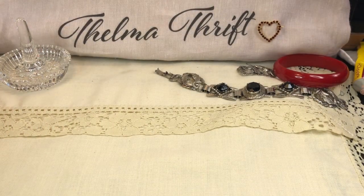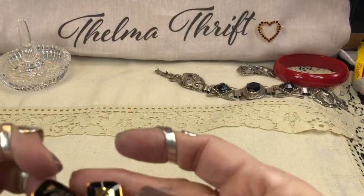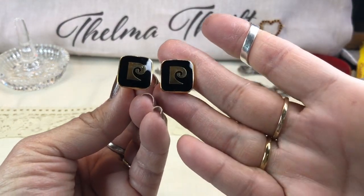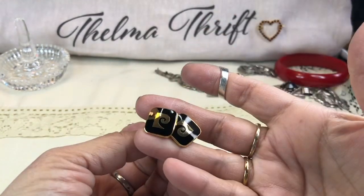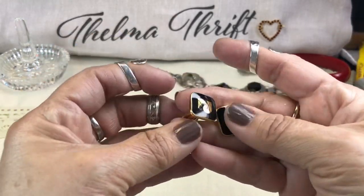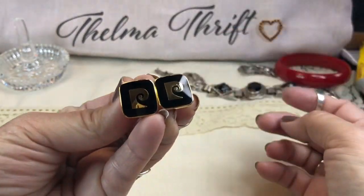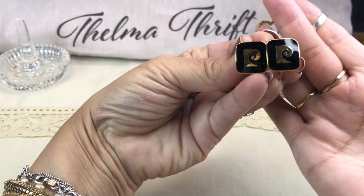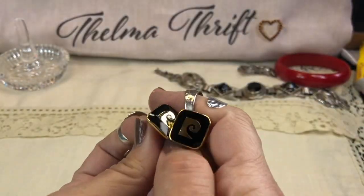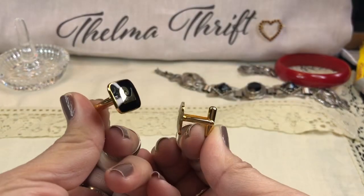I paid three dollars for these beautiful Pierre Cardin cufflinks. I'm quite intrigued with anything mid-century and these are just gorgeous. I may one day wear them — actually I absolutely will. They're black enamel with gold and in great condition. I think they're really pretty.